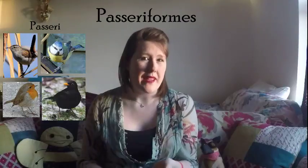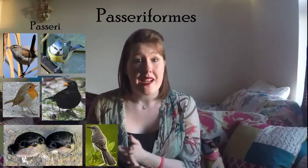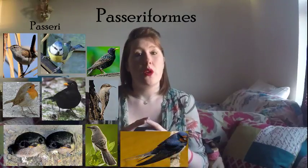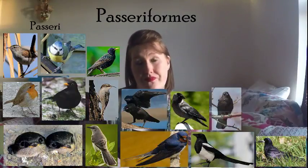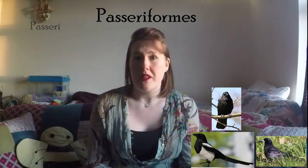The first of these sub-orders is called passerii, and this is what we call our songbirds. So this includes things like wrens, tits, blackbirds, robins, martins, mockingbirds, tree creepers, starlings, and swallows. This also includes what we call corvids — corvid is Latin for raven — so this is things like crows, magpies, jackdaws, rooks, and ravens. That's all passerii, the first sub-order of passeriforms.